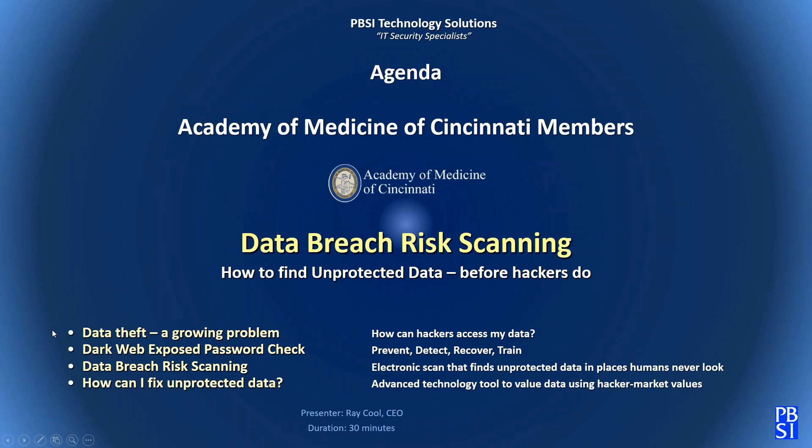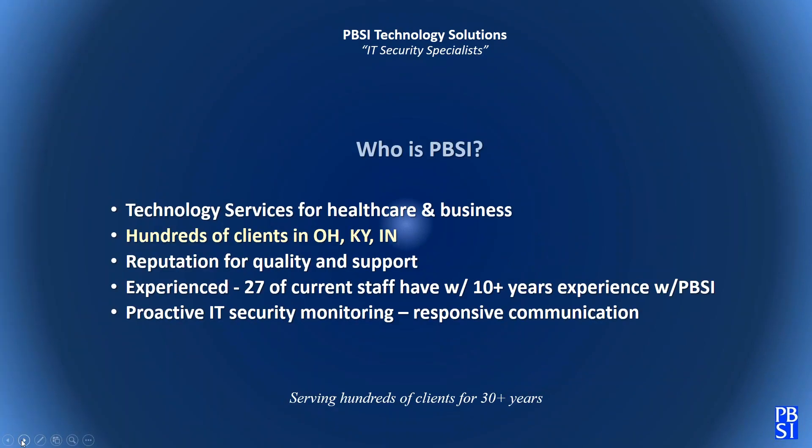Today's topics are simple: data theft — what are the current facts we know? We're going to look at a dark web exposed password check, which will be frightening. We'll examine what a data breach risk scan is, how it finds data, and what you can do to protect data once you identify it. PBSI provides IT, technical, and security services for many healthcare organizations throughout greater Cincinnati, Ohio, Kentucky, and Indiana.